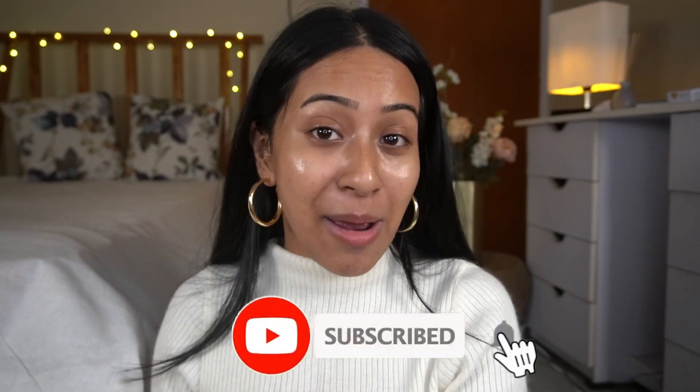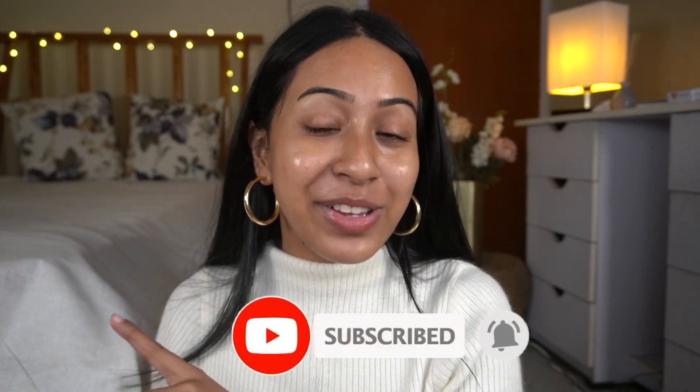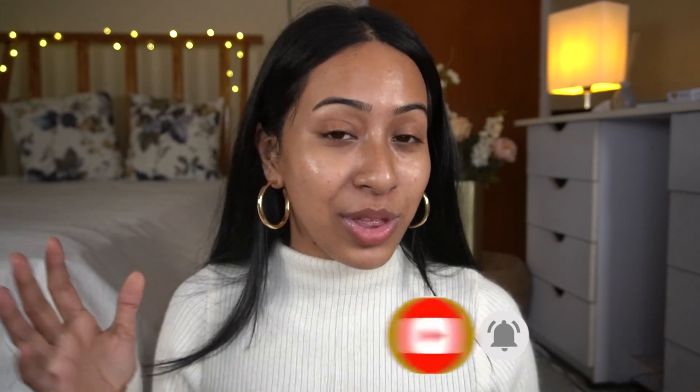Without further ado, let's get started. If you're seeing me for the first time, thank you so much for hanging out with me — you can subscribe down below and ring the notification bell if you like the vibe here.